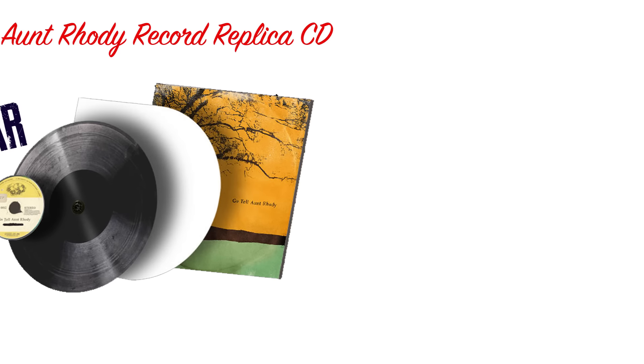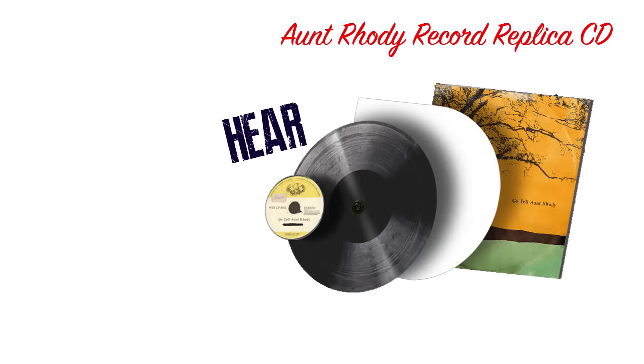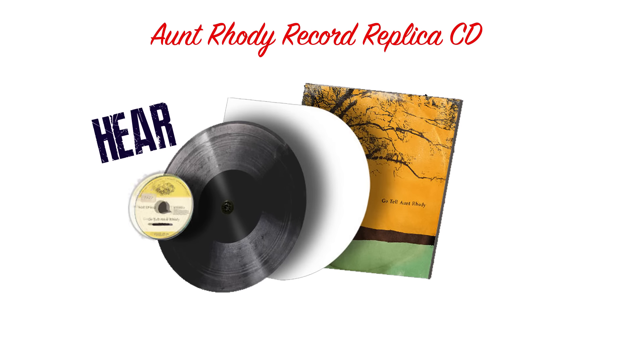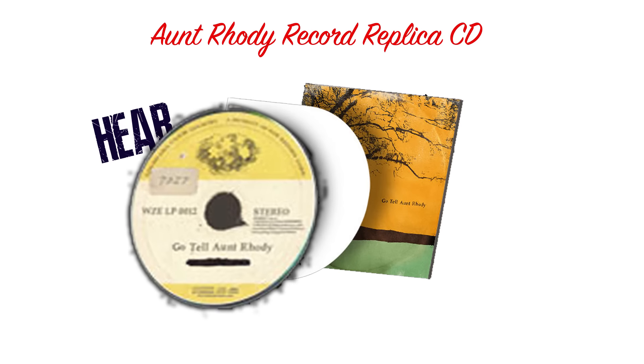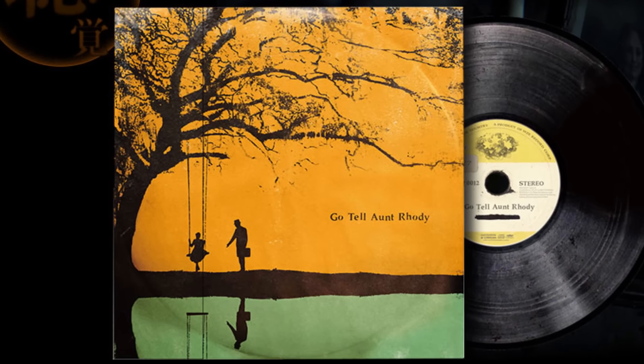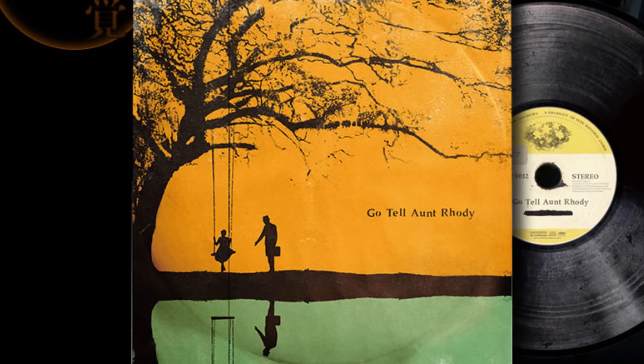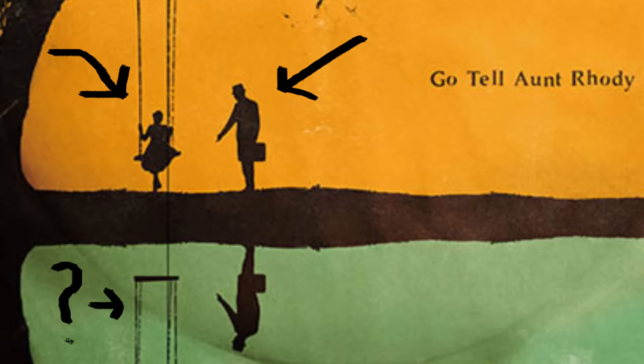While it may look like a record — I'll wait while you wiki to see what a record is — it turns out that it is actually a playable soundtrack CD stuck into a fake record to look like the label. It seems to be a real record size and the album cover is really cool looking. The cover shows some creepy artwork of a little girl on a swing and her father in a business suit coming out to see her as he reaches for her hand.